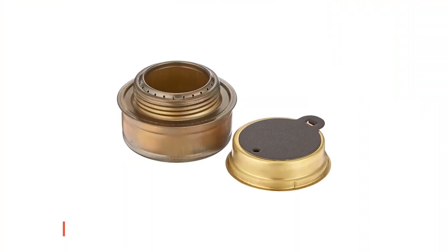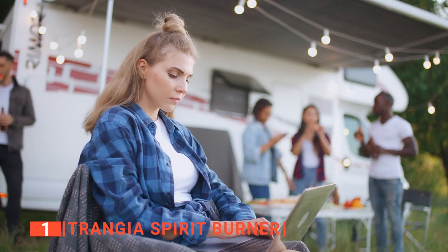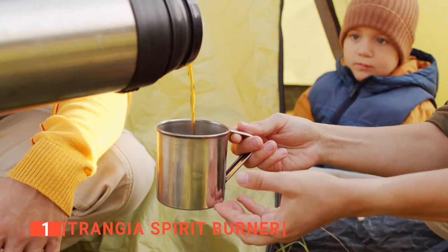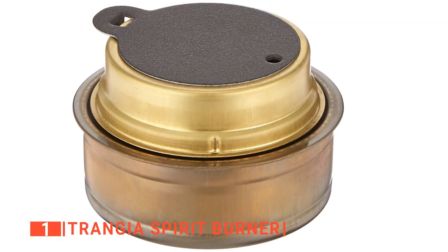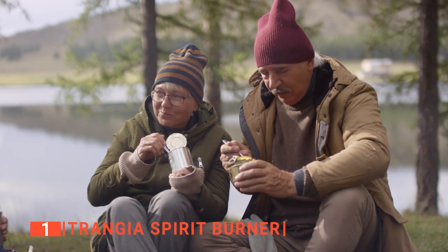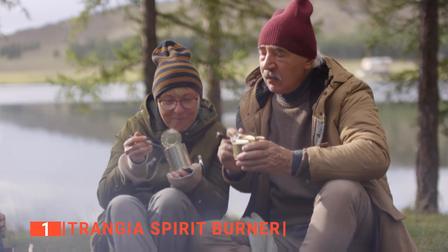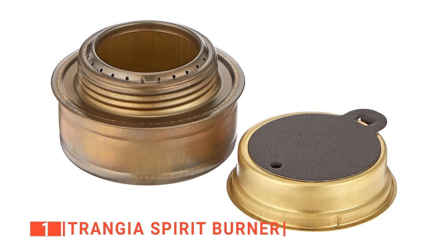Finally, the top alcohol stove is the Trangia Spirit Burner. Whether it's for a leisurely weekend activity or a survival situation, reliability is key with alcohol stoves, and for that, you need the original. Trangia was the first to make alcohol stoves, and they still make the best today. The Trangia design is amazingly efficient and only requires you to fill the reservoir with alcohol and light it to get the stove cooking. This easy-to-use feature puts it above some of the other models available.